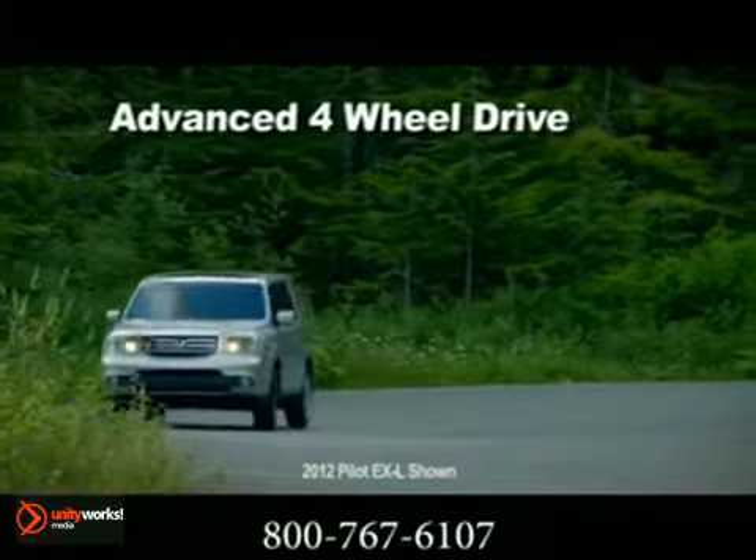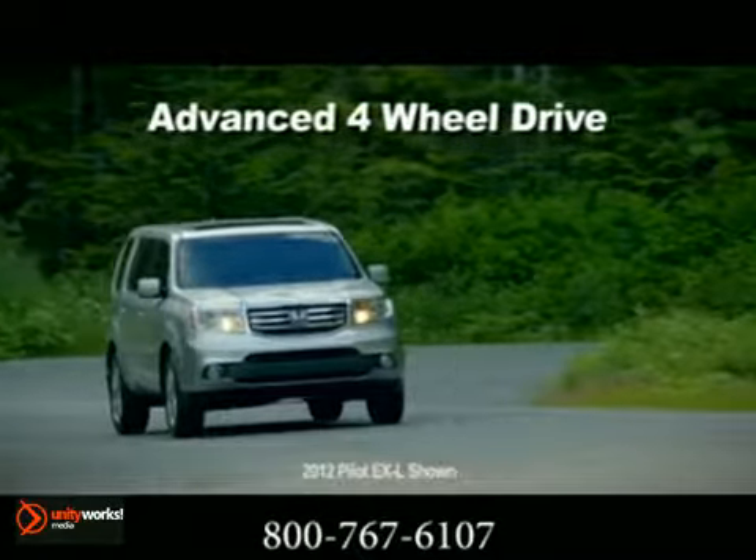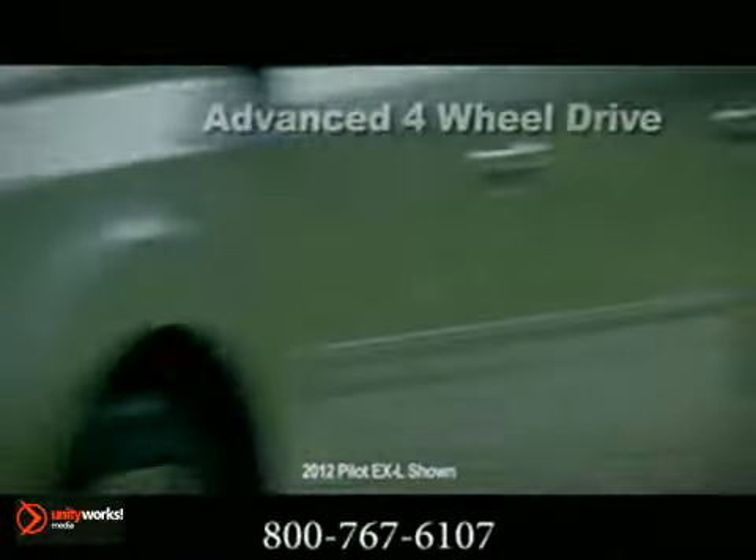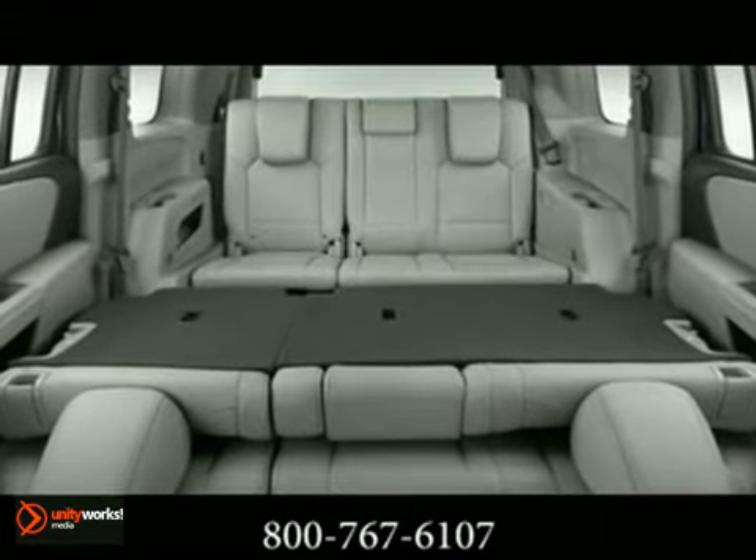The variable torque management 4-wheel drive system automatically transfers power to the rear wheels when the system detects loss of front-wheel drive traction. The interior layout is comfortable and easy to use.